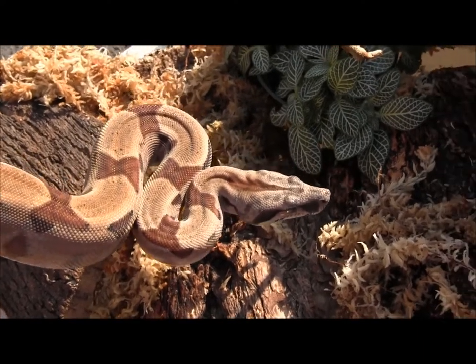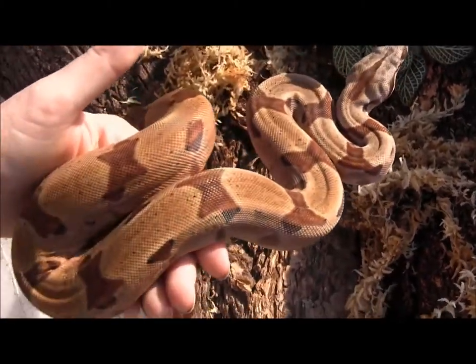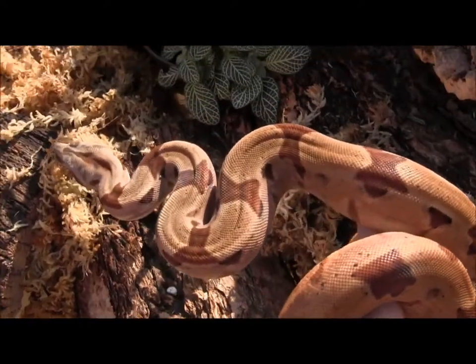Here you can see one of our small salmon boas currently available. These guys are extremely well started — as you can see, they're actually quite thick. They're beautiful, super mellow snakes.